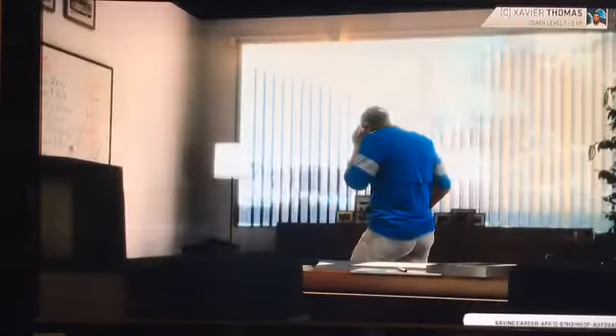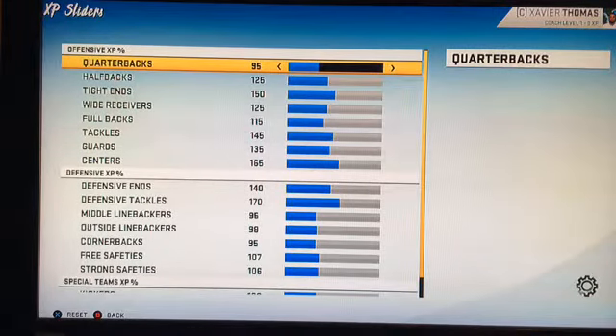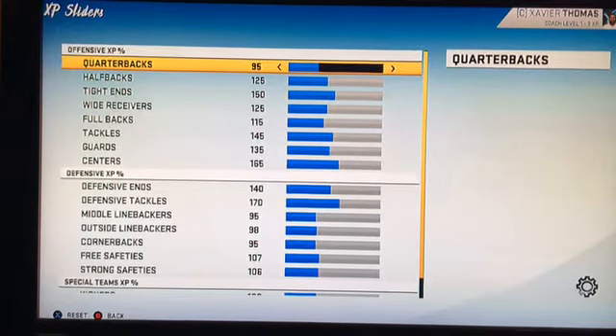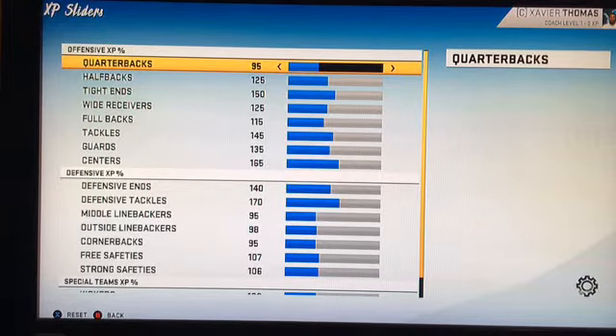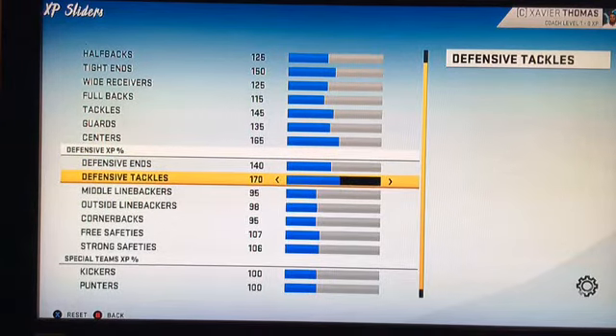That was a quick overview of the roster. Now let's look at the XP sliders. Quarterbacks are at 95, halfbacks at 125, tight ends at 150, wide receivers at 125, fullbacks at 115, tackles at 145, guards at 135, centers at 165, defensive ends at 140, defensive tackles at 170, middle linebackers 95, outside linebackers 98, cornerbacks 95, safeties at 107 and 106, kickers and punters are the same. I got these XP sliders from T-Dog XP sliders.